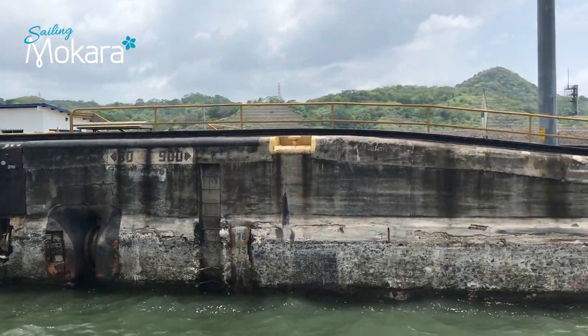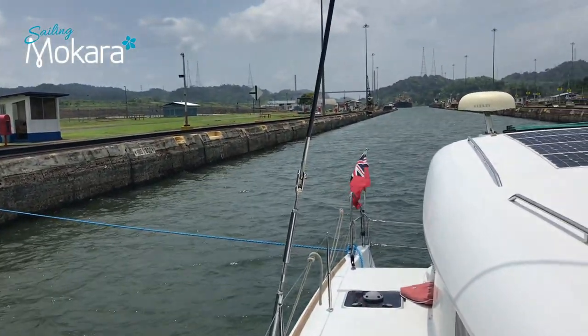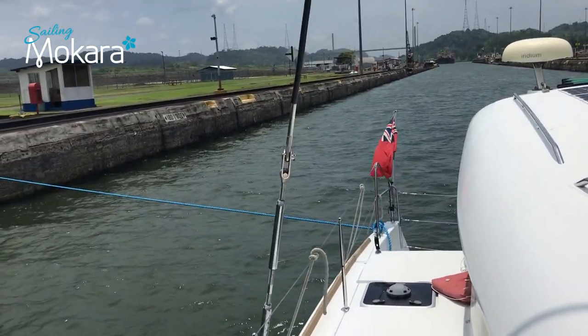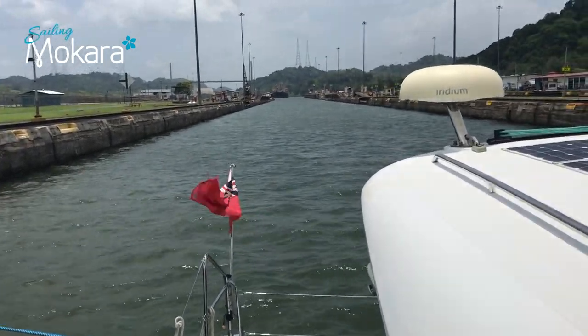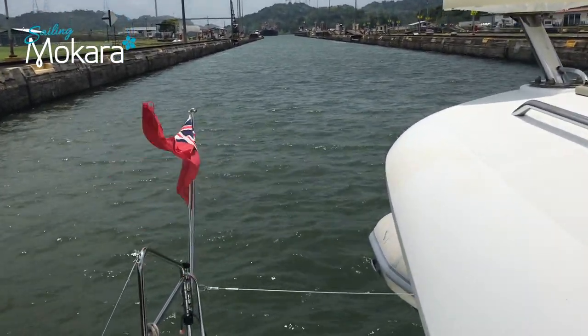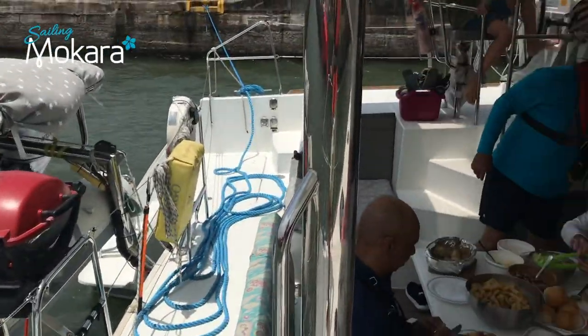We're about to have lunch, stopped and waiting for our partner ship to come in behind us. We're the only yacht in the lock, so we're tied up with just four lines in the middle — no nesting and no rafting up, which is quite good.